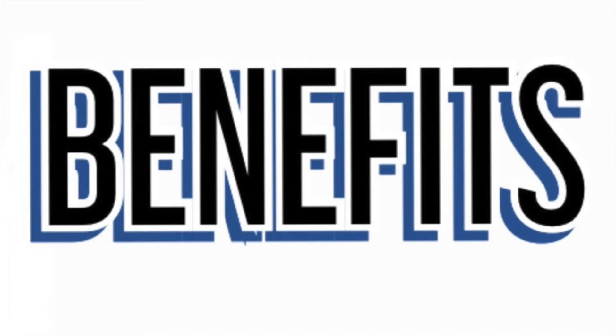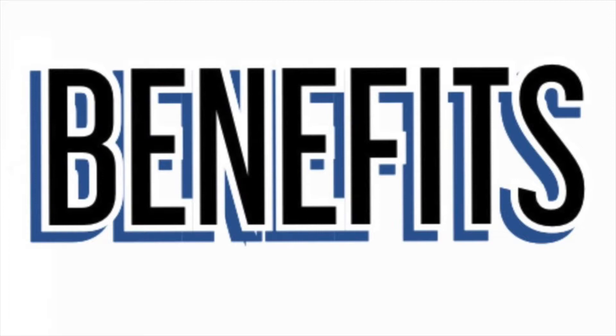The three bidets that we're going to be looking at today, I actually own and have personal experience with. Let's begin by looking at the benefits of a bidet. Number one, it definitely produces a much more thorough cleaning than just using plain toilet paper. Obviously with a bidet, you're not just wiping away — you're actually washing away.